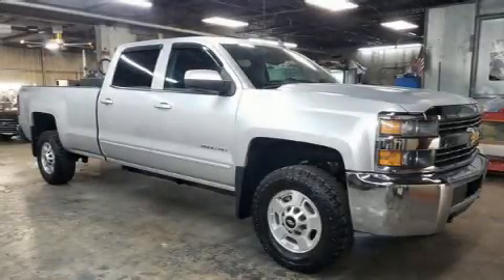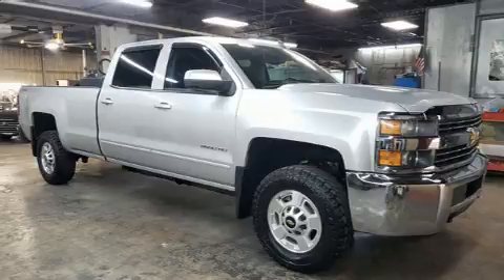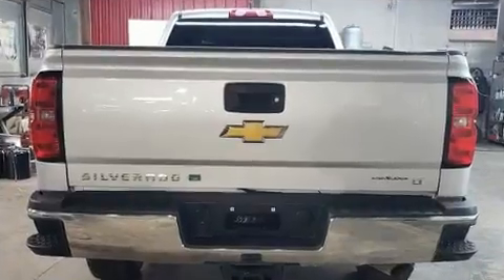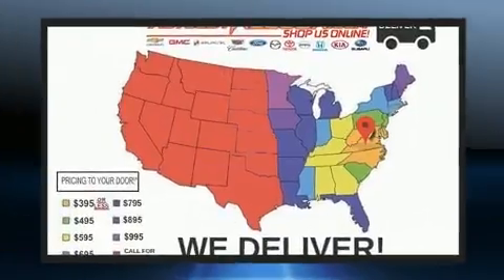You can expect a lot from the 2015 Chevrolet Silverado 2500 HD. Smooth gear shifts are achieved thanks to the powerful eight-cylinder engine, and for added security, dynamic stability control supplements the drivetrain.